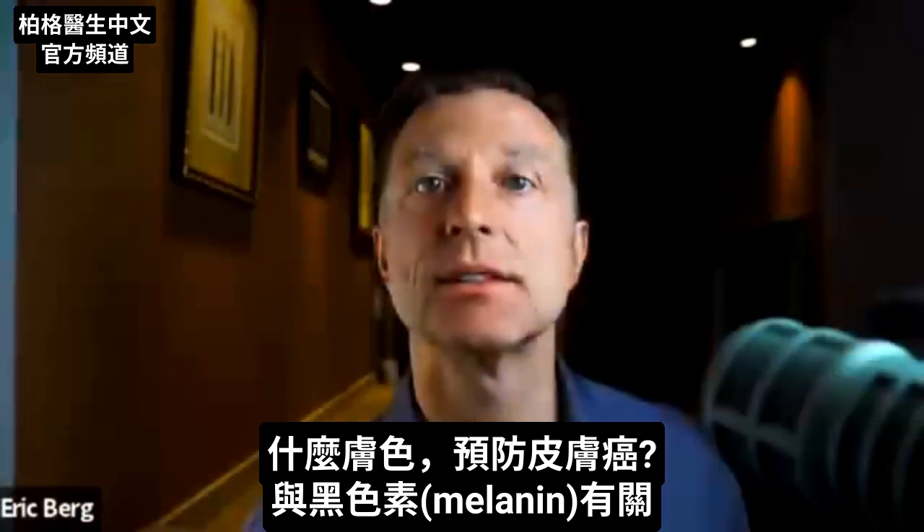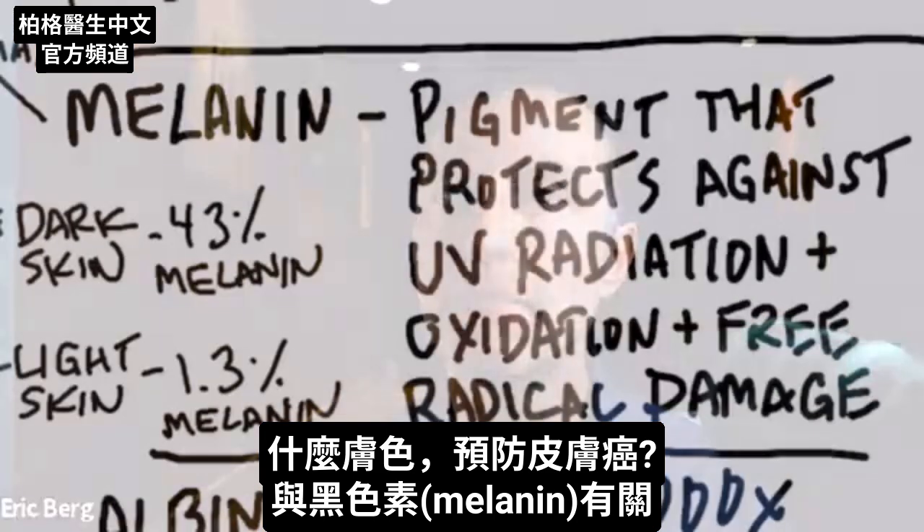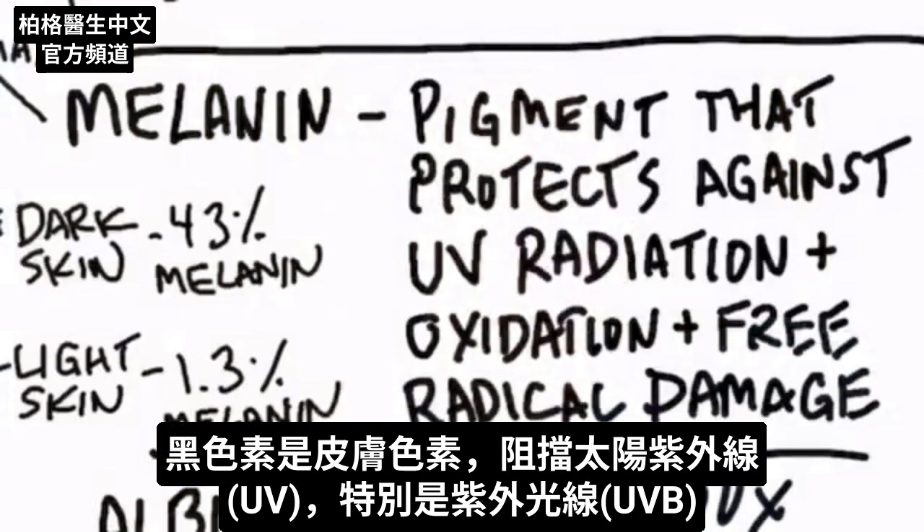What is it about skin color that protects you against skin cancer? It has to do with a pigment called melanin. Melanin is a pigment in your skin that protects you against radiation from the sun — a very specific type of radiation called ultraviolet radiation, specifically ultraviolet B type radiation.